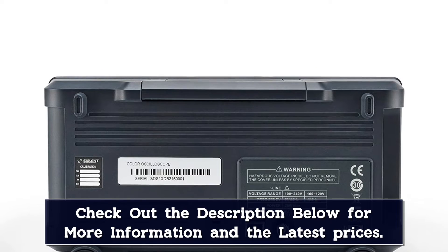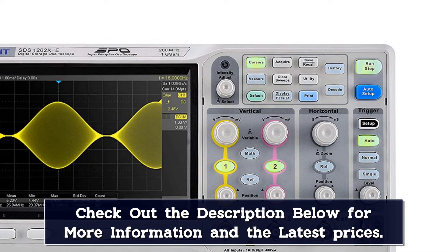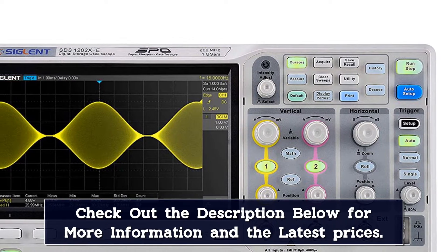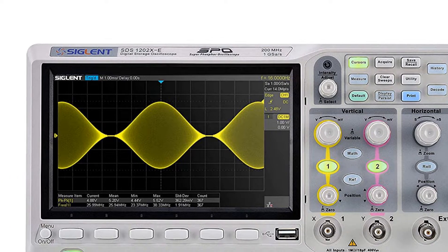Unlike many other test equipment companies, Siglent unlocks the complete capability of the firmware at initial shipment. Some of Siglent's competitors' business model is one where the firmware disables many features of the devices until an extra fee is paid to enable it.